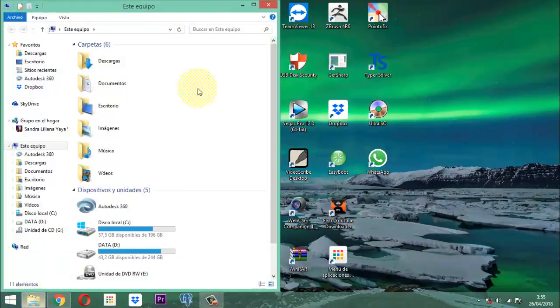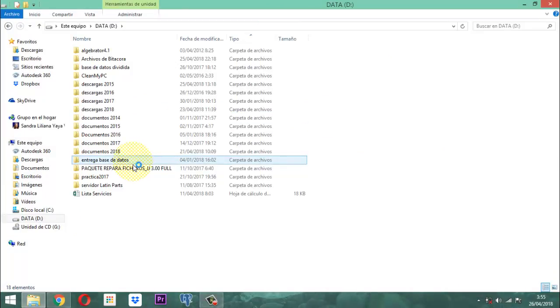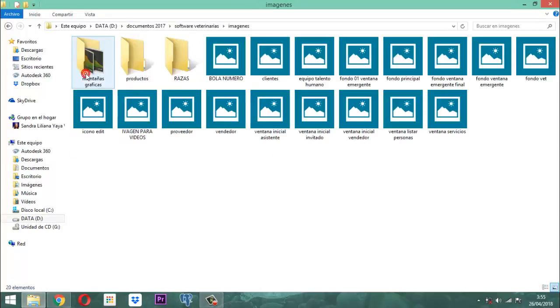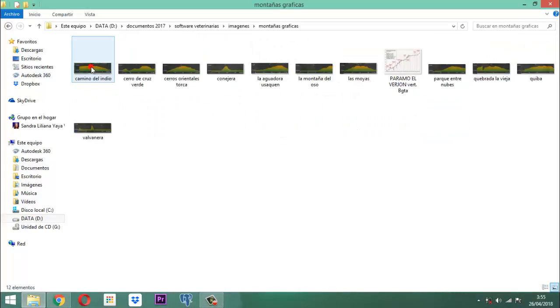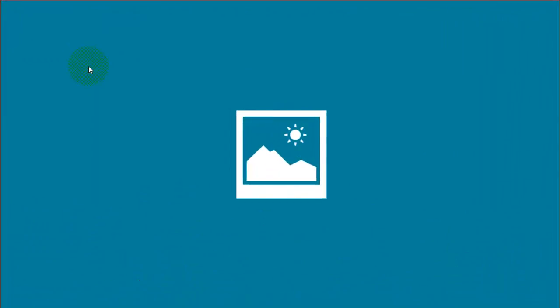Lo primero que tengo acá es lo siguiente: tengo una lista de algunas imágenes que capté el día de ayer que tienen que ver con las montañas. Esto se llama gráfica altimétrica. Es una gráfica que se produce a través de una aplicación que es una app que la podemos ubicar en nuestro celular a través del Play Store. La aplicación se llama Wikiloc.